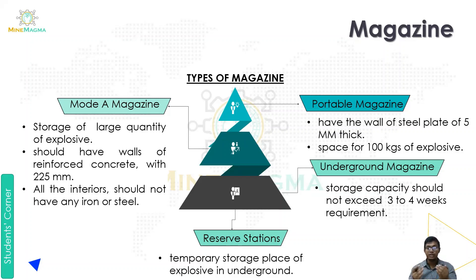In a mode magazine, all the interior should not have any iron or steel. This is our mode magazine. Next is our portable magazine.